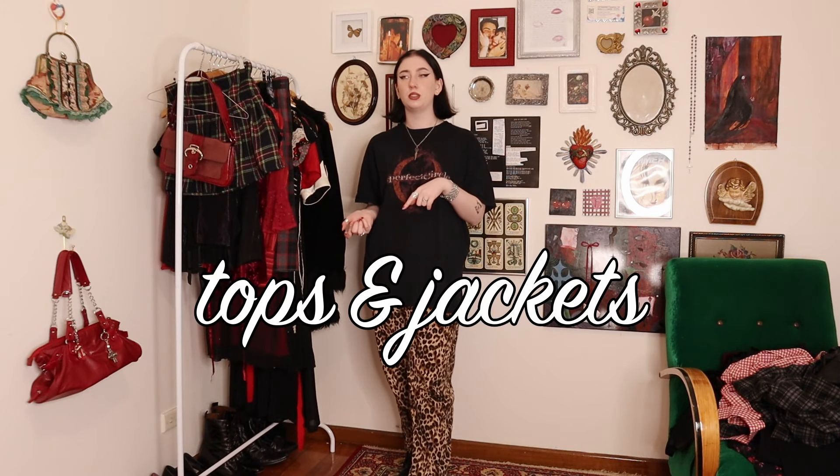Now moving on to tops. First up: an amazing Slipknot top I thrifted from the kids section — no idea why it was there since it literally has swear words on the back. It still had tags on it. It's from a brand called GTS and labeled extra small so it's a little tight on me. I'm actually a Slipknot fan myself — this is the second Slipknot top I've thrifted, which is wild. I'm going for a classic nu-metal concert vibe, definitely something I'd wear to a Slipknot show.